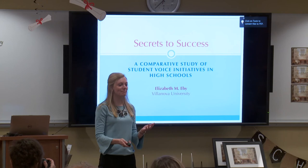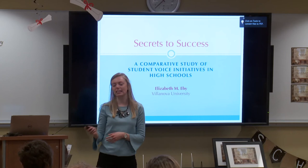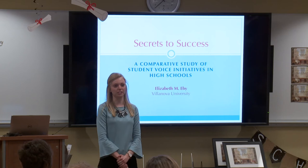Thank you so much, Dr. Connor. My name is Elizabeth, and I'm really excited to share my work with all of you today. This work began last summer as a VRF grant — a big thank you to the Center for Research and Fellowships for helping support my research over the summer. My work has continued this school year as part of my honors senior thesis.